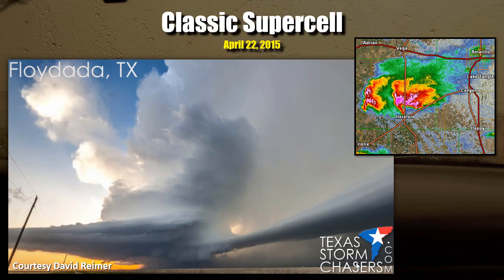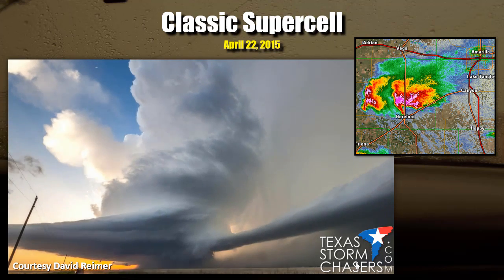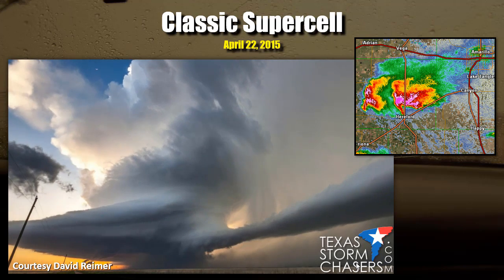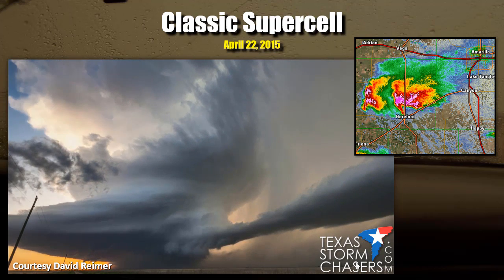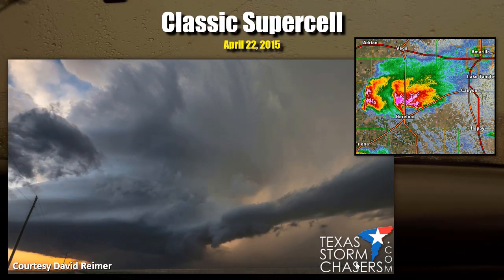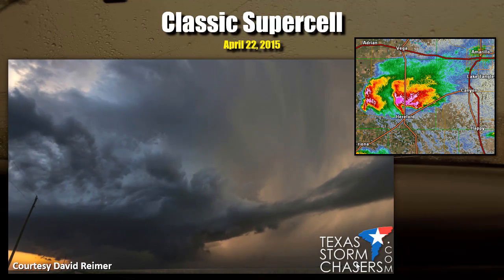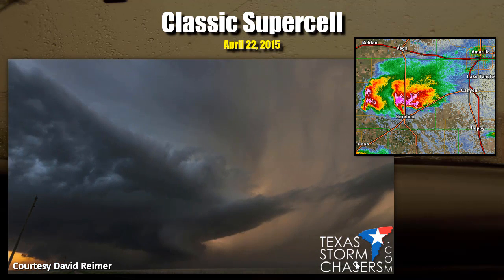Here's a classic supercell from April 22, 2015 — the first day I arrived in Amarillo. You can see a beaver tail extending toward the camera, ending with a wall cloud below. Rain-cooled air is clearly visible being pulled back up into the updraft. The rotation of the mesocyclone above the wall cloud feature is clearly visible even in this sped-up video. Just a classic, classic supercell structure.